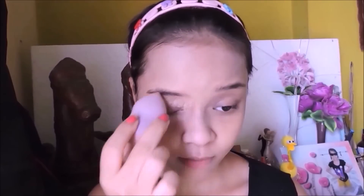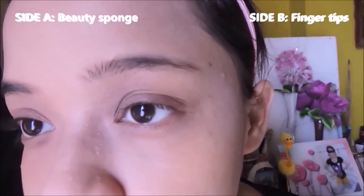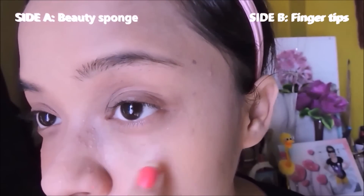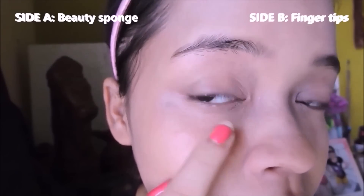You can say that the product is somewhere between a full coverage to a medium coverage foundation. At this price I think it's really pretty good — it does cover your blemishes to some extent. I have very bad dark circles and it does cover them very well. On the side where I used the wet sponge it covered the dark circles better than the side where I applied with my fingers, which probably has to do with the blending.